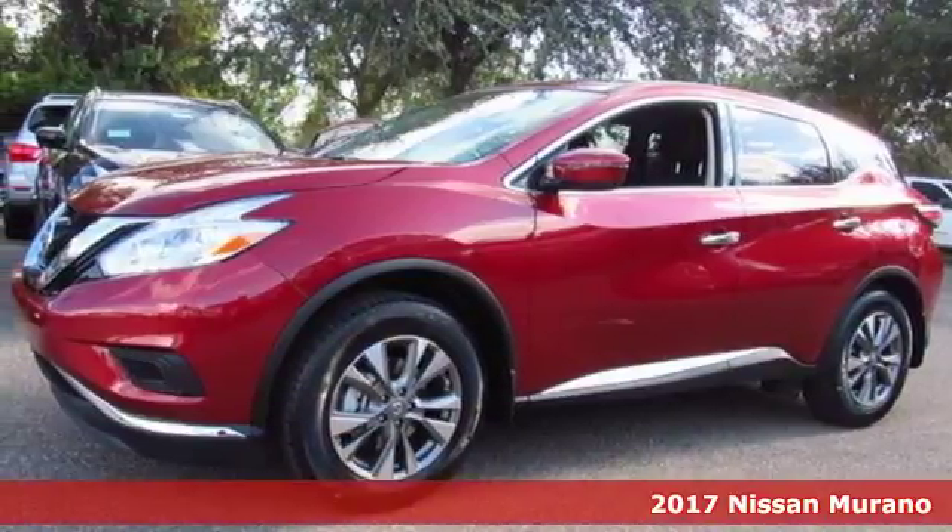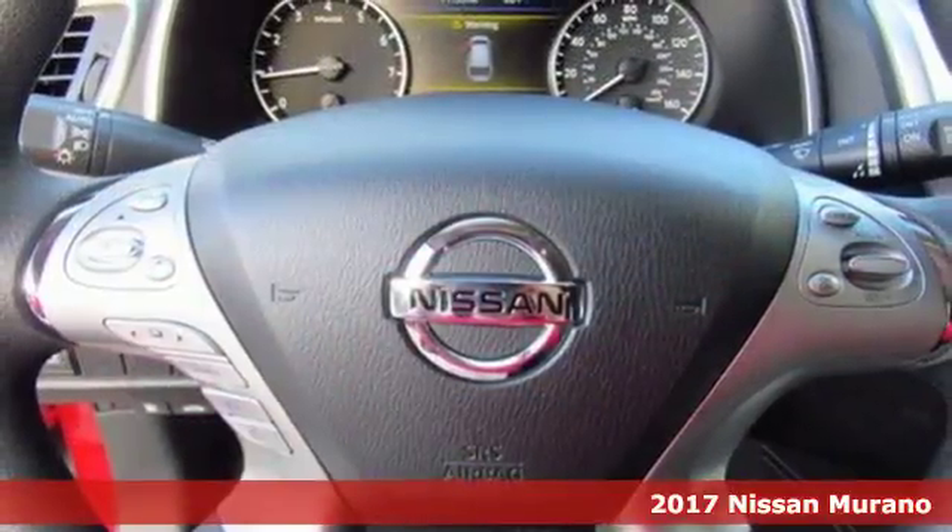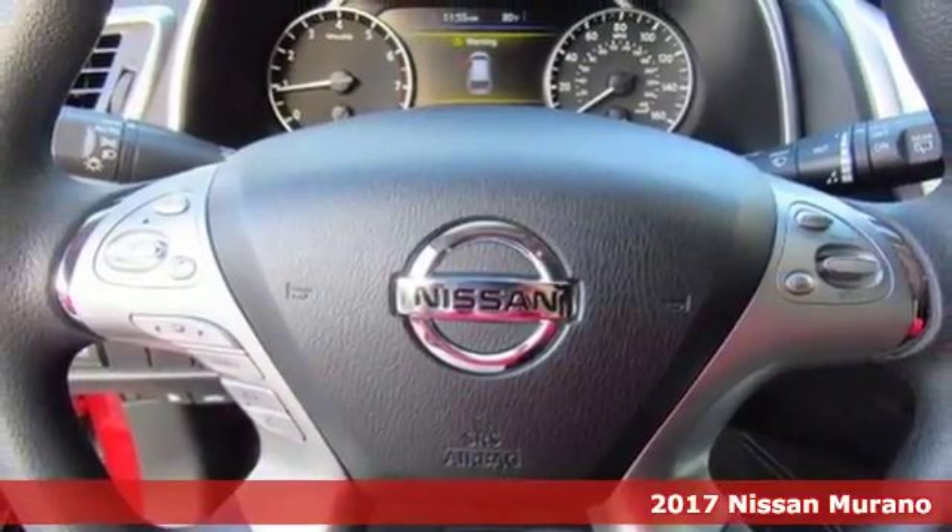It's a 2017 Nissan Murano. This polished ride will both surround you in comfort and garnish attention on the road.